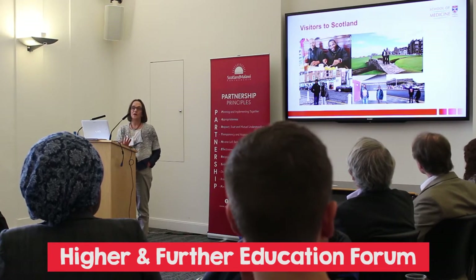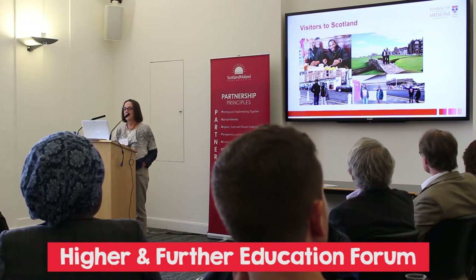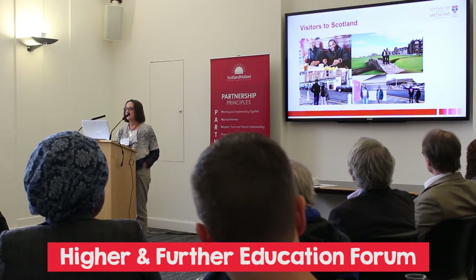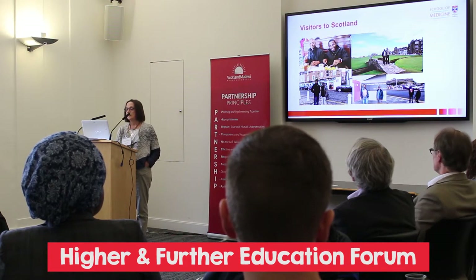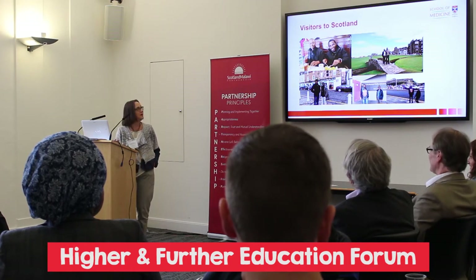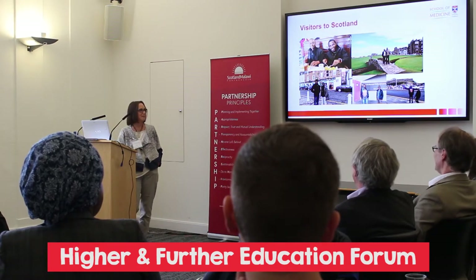Not only have we gone over there to help them, but we've brought them over to Scotland. This is Anne Strather's fish and chip shop, which they really enjoyed. This is the famous photograph that everybody has to have in St Andrews. And at the Scottish Parliament — this is Arthur, who's never quite got over the fact that there was a seat named Arthur, and they ask about it every time they go.